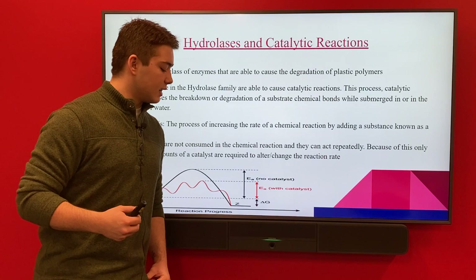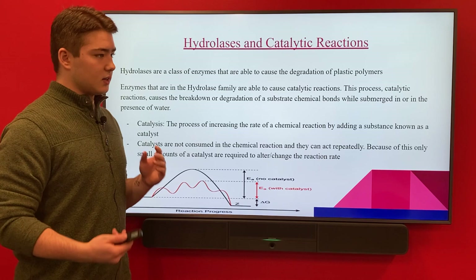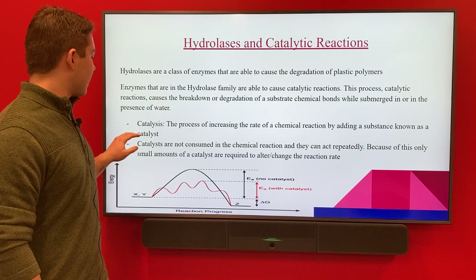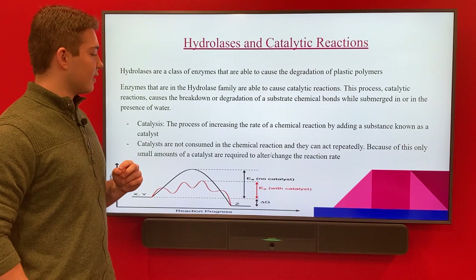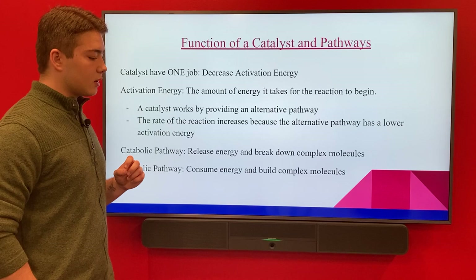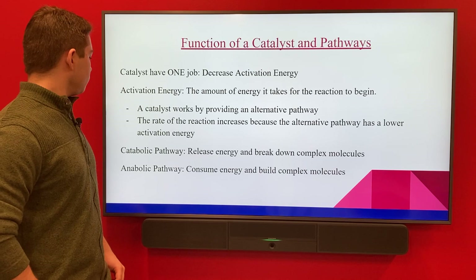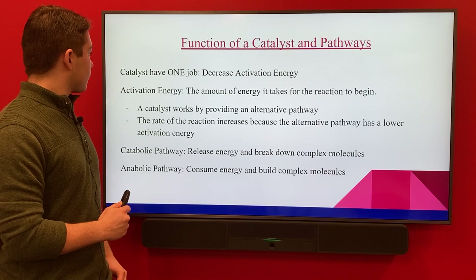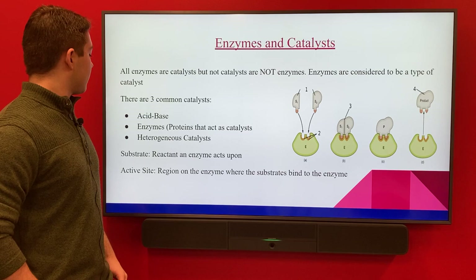Some background on enzymes: hydrolases are a class of enzymes that are able to cause degradation of plastic polymers, and they work best in water or near water. Catalysis is essentially the process of increasing the rate of a chemical reaction by adding a substance known as a catalyst. The catalysts are not consumed in a chemical reaction and they can react repeatedly. Catalysts work by providing an alternative pathway and decreasing activation energy. All enzymes are catalysts, but not all catalysts are enzymes. The three most common types of catalysts are acid-based, enzymes, and heterogeneous catalysts.